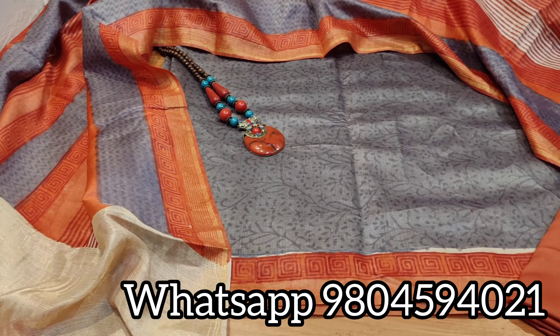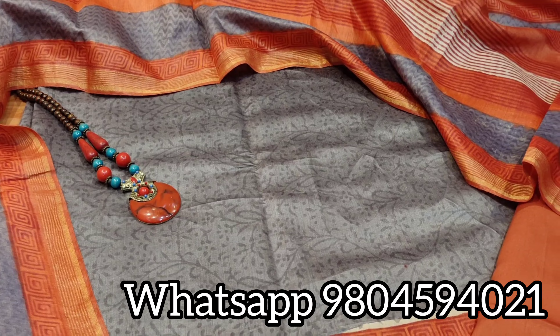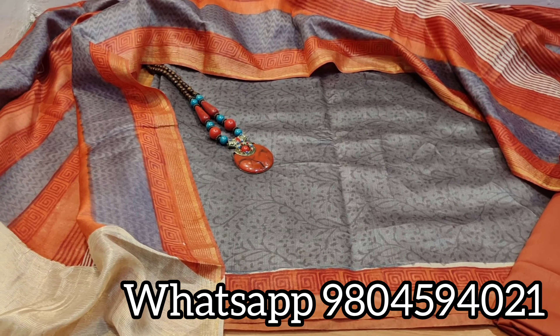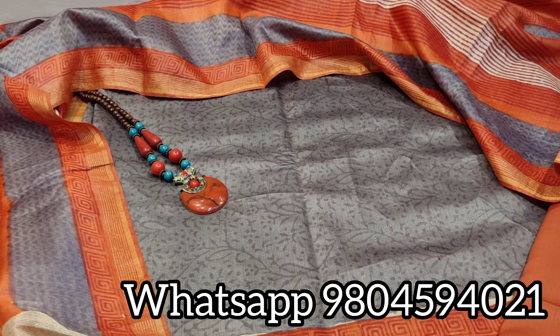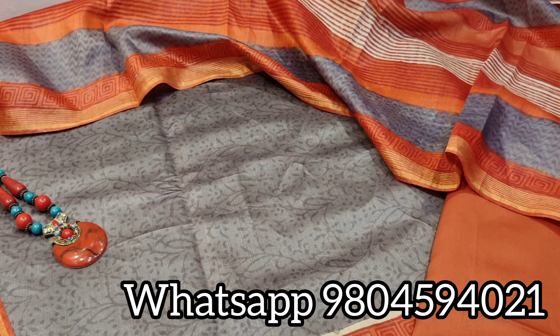We have many more colors and varieties in the same dress material. For more updates and collections, please contact the number given on the screen: 9804594021. If you want to purchase this dress material, you can WhatsApp us on the given number, or text us on our Instagram and Facebook page. We will provide you with the links in the description box below.